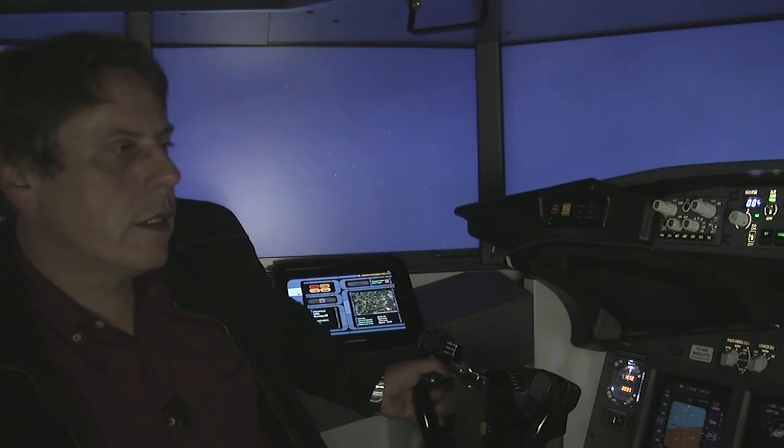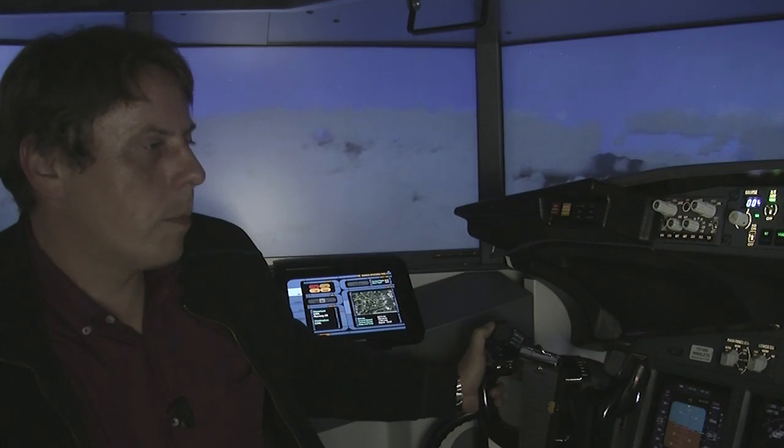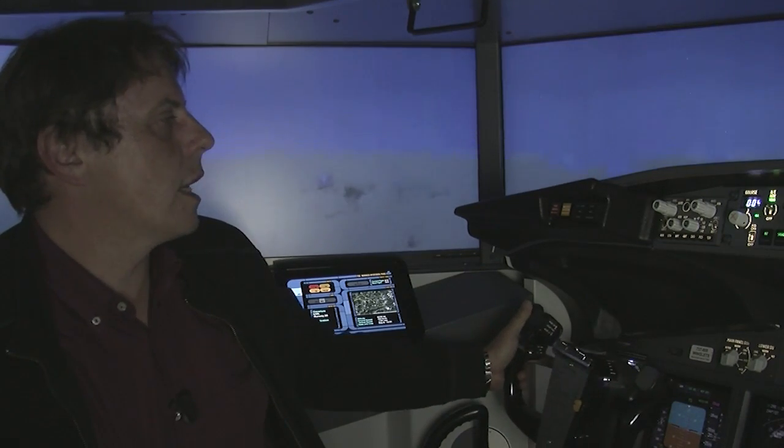Once the autopilot is disconnected, I have control, but I will then have to use the trim to help me maintain a particular attitude of flight.